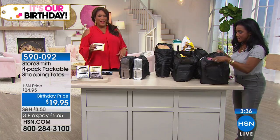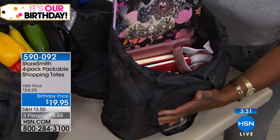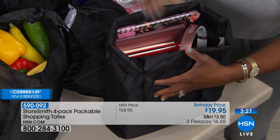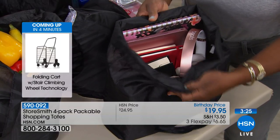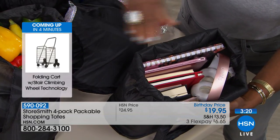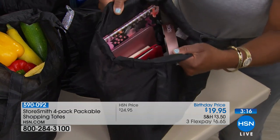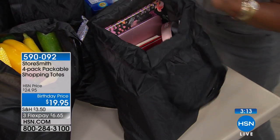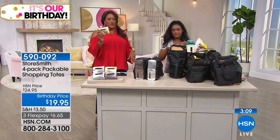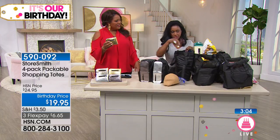This happens to me all the time. I leave the house and I want to take my MacBook, then a planner, then a book, then my Beats — before I know it, I need a whole bag. You've got this in your purse and now you can distribute the weight. This is such a multitasker, and they're so cute — you're getting all four.